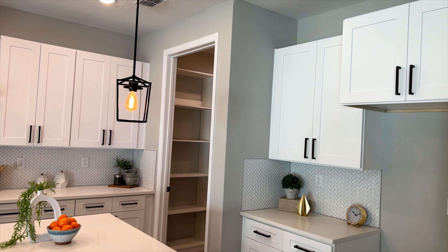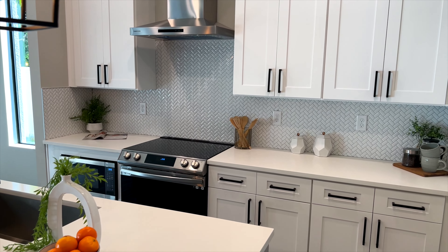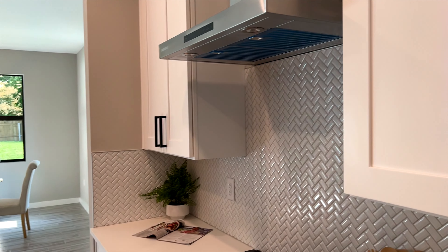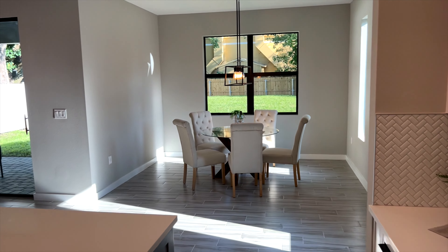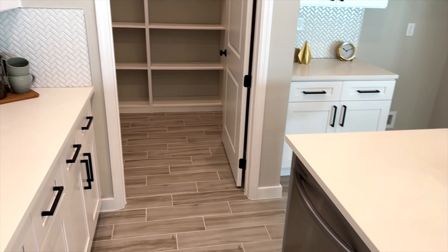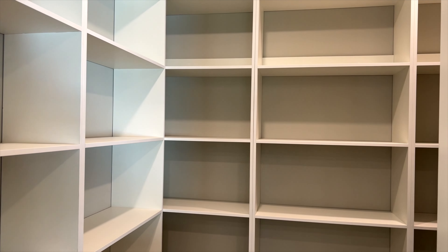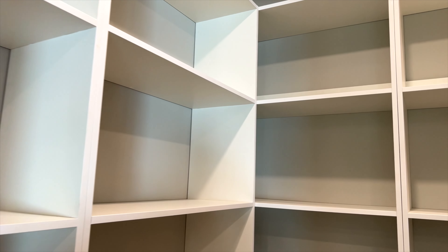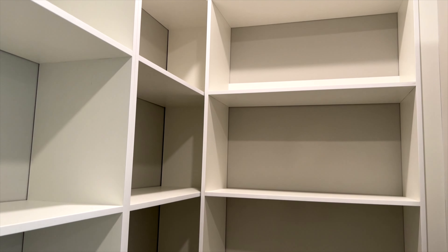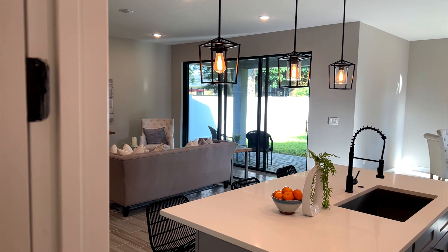You can see that backsplash there — more than enough cabinets. You have an electric stove, stainless steel appliances. They went with Samsung for the appliances, which is always a good option. The dishwasher is directly on the island. Then a very expansive and really nice pantry space — a walk-in pantry with a lot of shelving, more than enough space.